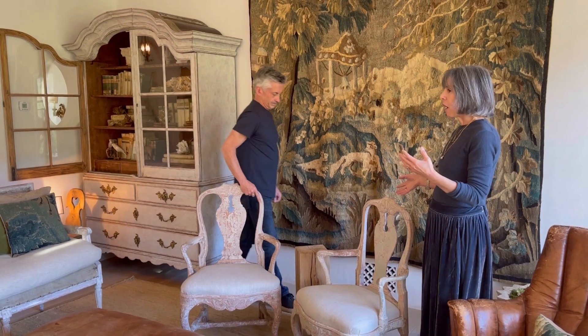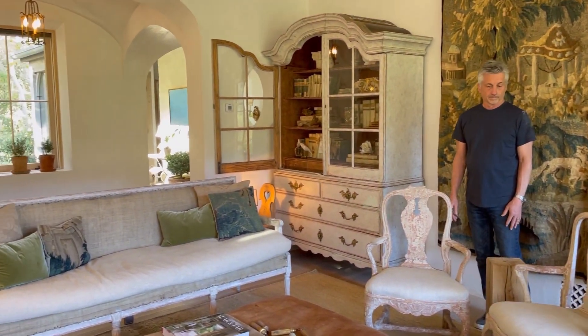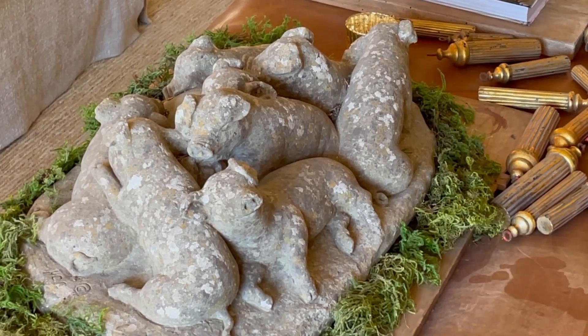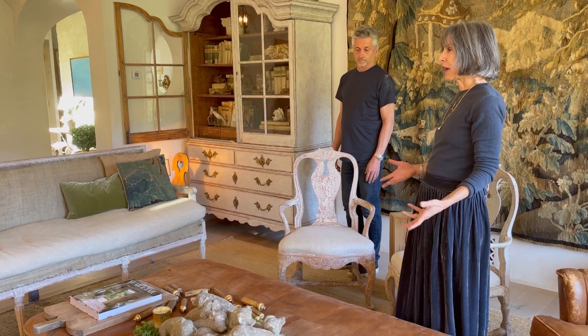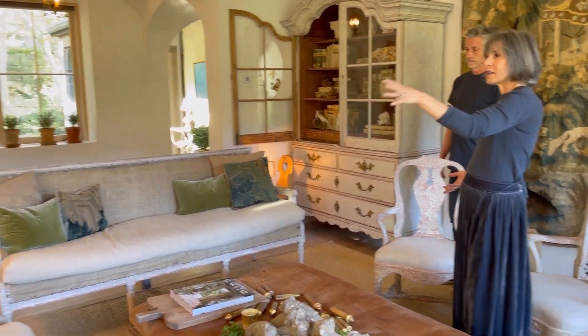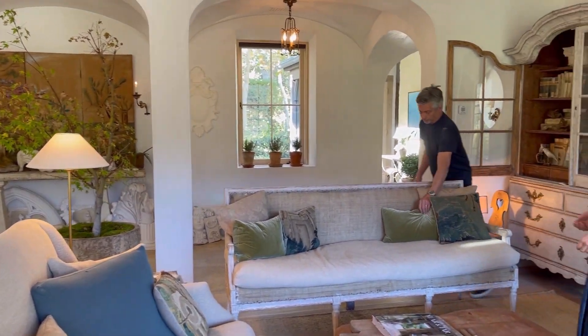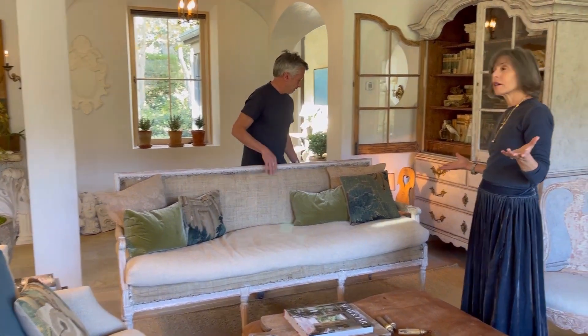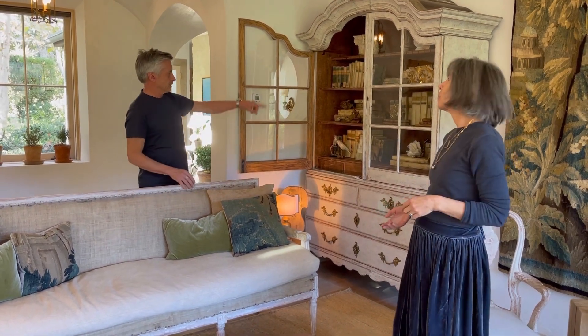Everything is always kind of in flux in here because we often place things in clients' houses or they sell. But there are always some antique Swedish chairs and a settee, lots of books, our piggies, and outdoor elements like trees and pots brought inside. This is an antique Swedish piece, with some old pillows and a cool little lamp on a chair that lights up the corner of this cabinet.